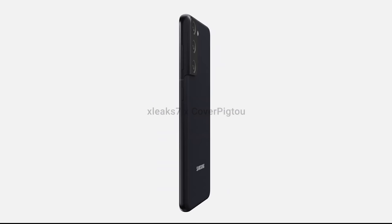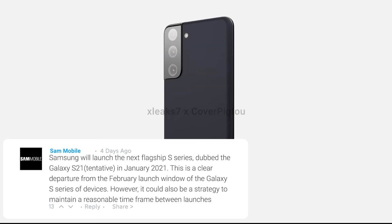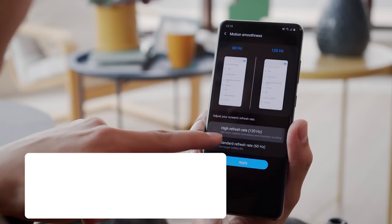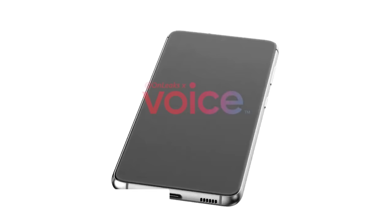For those patiently waiting for the S21, we also have news that production is likely to start a month earlier. A report from Sammobile stated that the Galaxy S21 is going to be launching in January 2021 instead of the usual February. This makes sense as Samsung has been adding more devices to their range, so they need to ensure a gap between product launches. They also suggest the Galaxy S21 is going to launch alongside the Galaxy Buds 2, as we only saw minor improvements with the previous launch of the Buds Live.